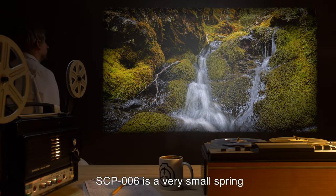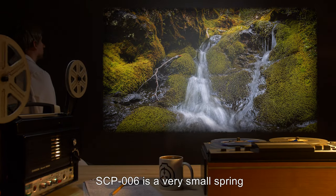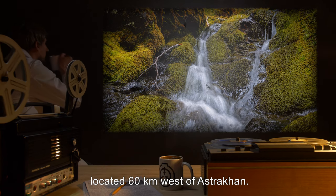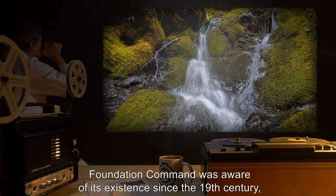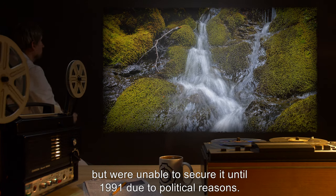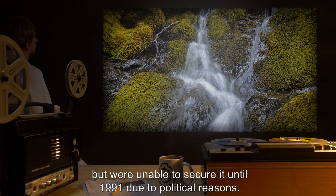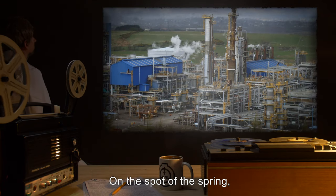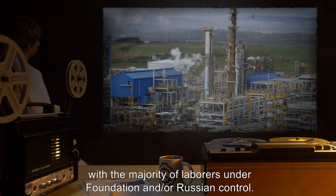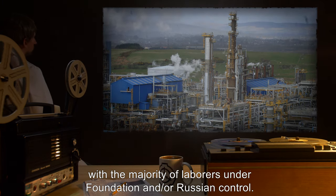Description. SCP-006 is a very small spring located 60 kilometers west of Astrakhan. Foundation Command was aware of its existence since the 19th century, but were unable to secure it until 1991 due to political reasons. On the spot of the spring, a chemical factory has been constructed as a disguise, with the majority of laborers under Foundation and/or Russian control.